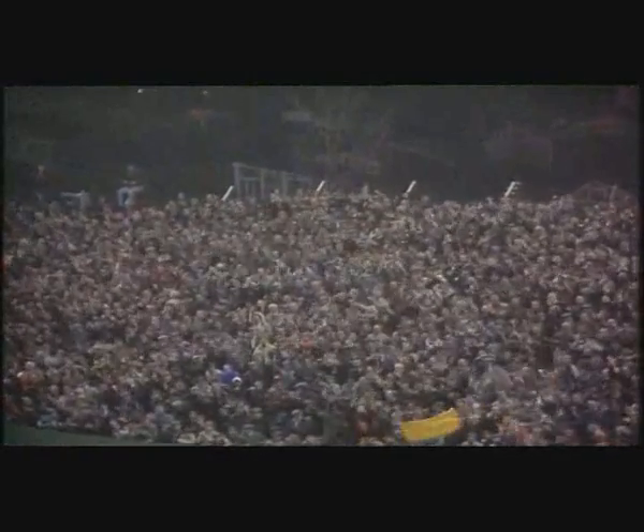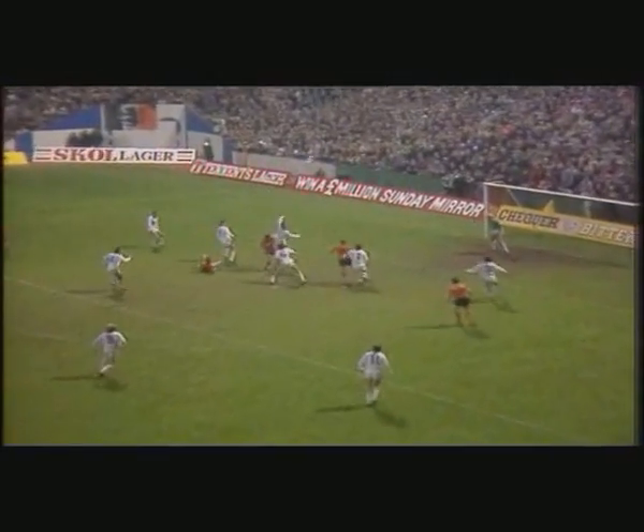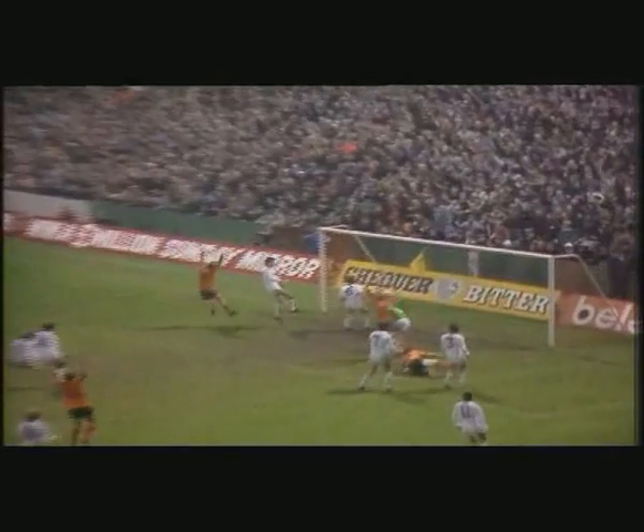Hegarty, the man who scored in the first leg, has improved his remarkable European record. They were appealing in the box for a penalty earlier than that — there was some pushing and shoving, one player went down, and Bailey began to come, and Hegarty looped the header in.